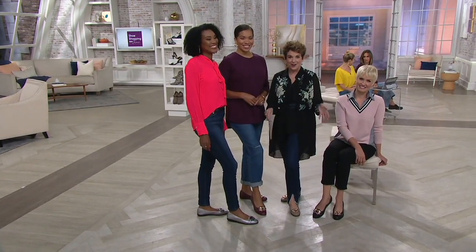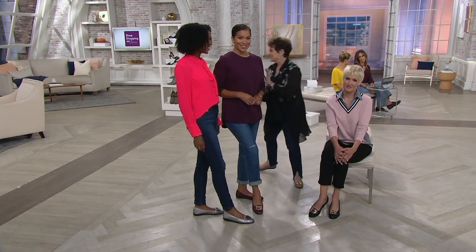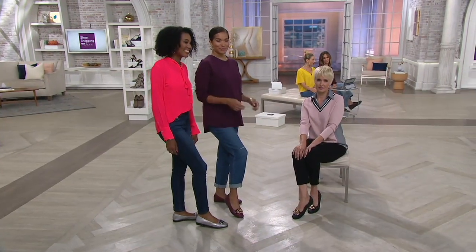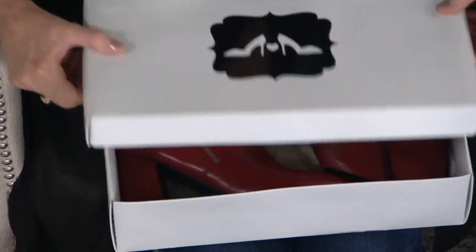Stay with us — this is the only Aerosoles in the show, and it's all on Easy Pay. We like to bring you a little bit of everything in Shoe Shopping with Jane. The whole show is on Easy Payment — it might be two, three, or more payments. If you have a QVC card, you can put any item on four Easy Payments. We also have sale prices coming up, as well as brand new items.